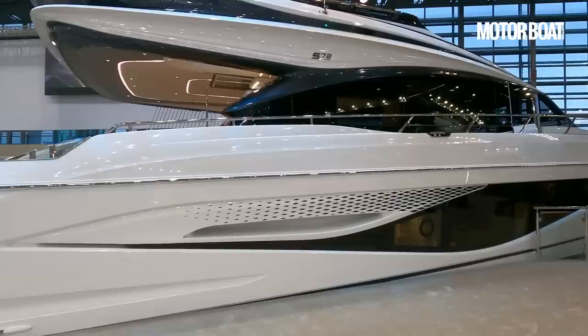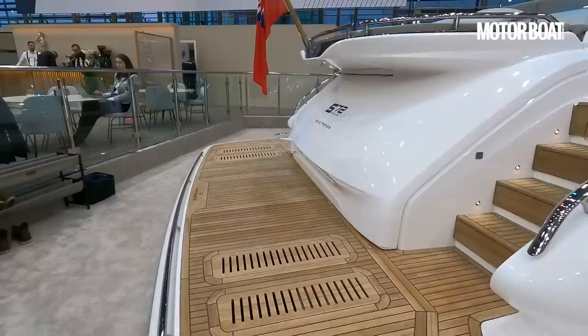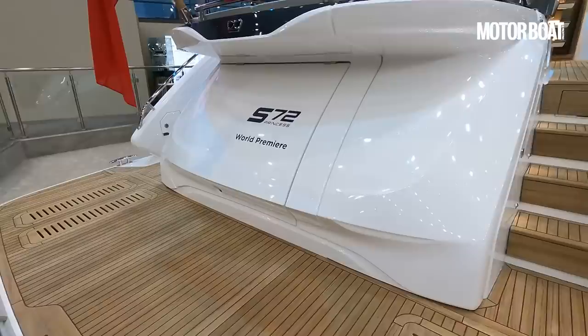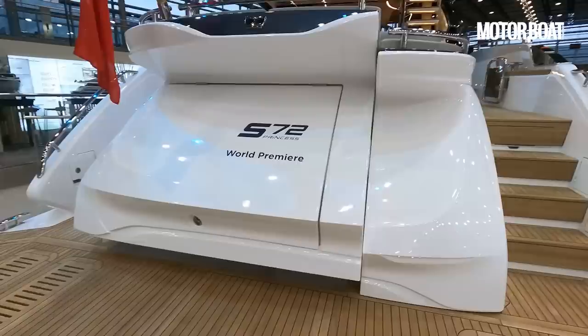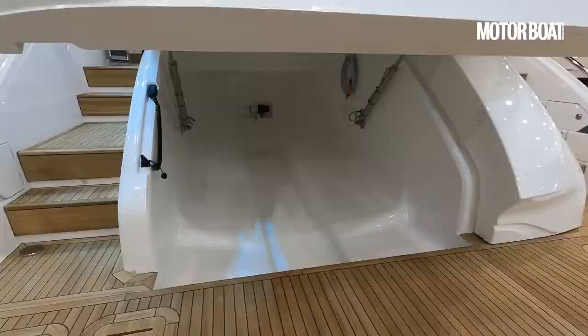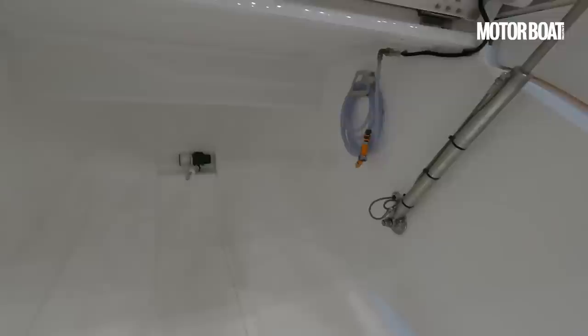Let's get cracking straight away and start at the stern of the boat where you can see there is an enormous high-low hydraulic bathing platform but there's nothing on it — it's completely clean — and that is because there is a huge tender garage under here. There is room under there for a Williams 385 jet tender, so plenty of space to keep that safely tucked away. I've found somebody to help me open this tender garage so we can have a look at the size in there, because I'm told this is actually the biggest tender garage in its class. I made a mistake earlier — it actually takes a Williams 395.